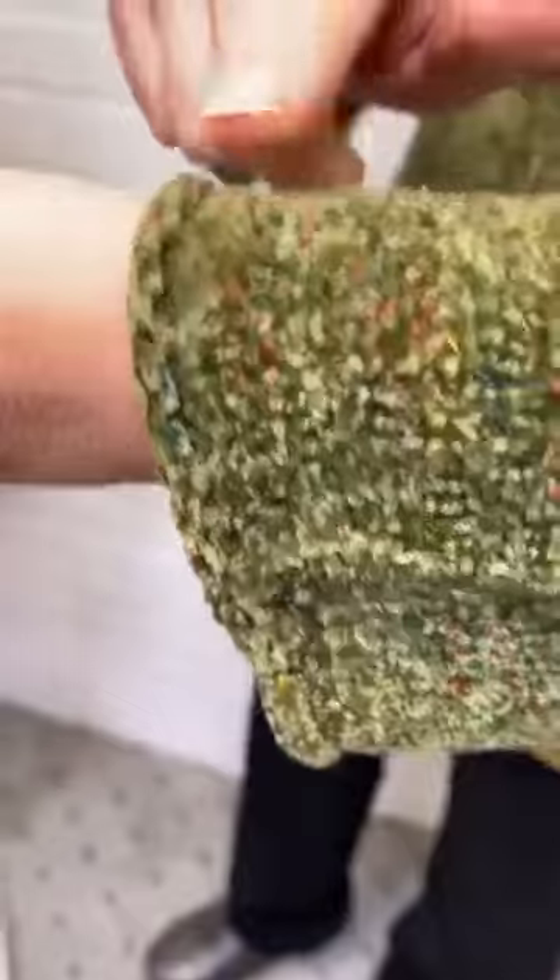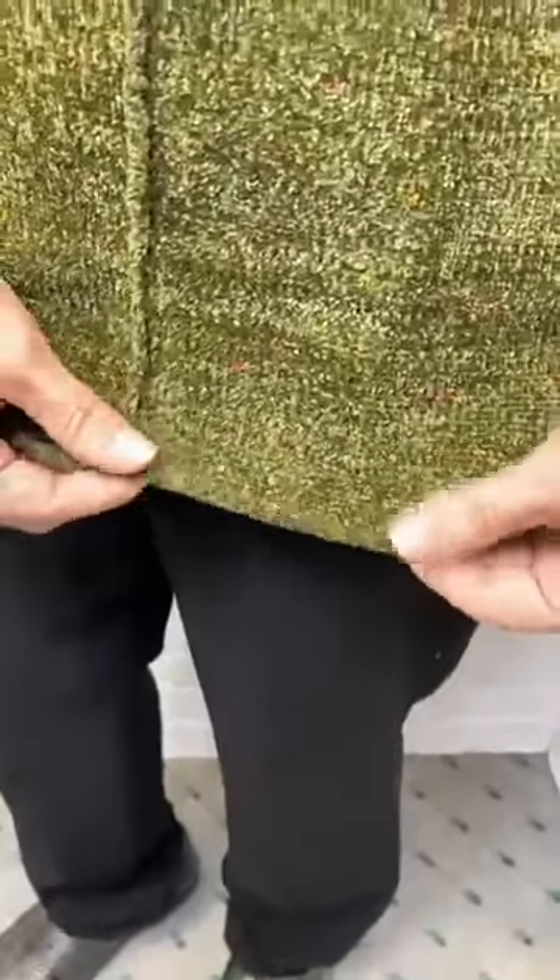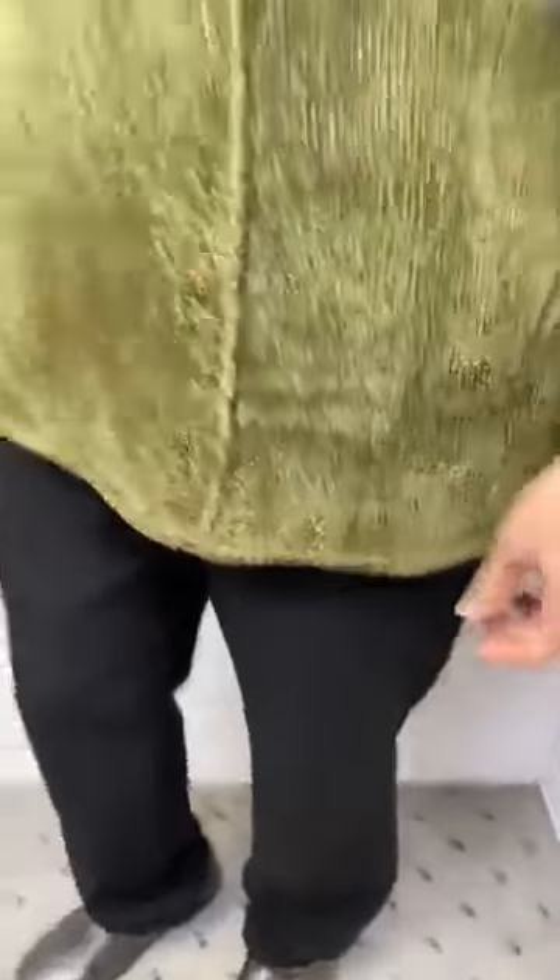Today I am wearing this absolutely gorgeous chenille sweater in this wonderful olive green. And you can see as we get closer, it has a little bit of flexicolor in there. It has a little bit of a rolled hem here at the wrist and also a rolled hem at the hem as well. You can see a beautiful little button detail, a nice lightweight open collar, cowl collar, and just really great style. We love this one.